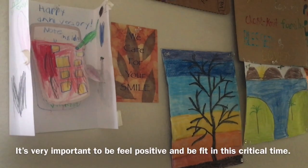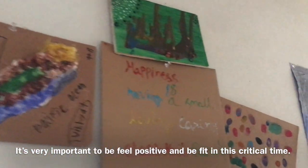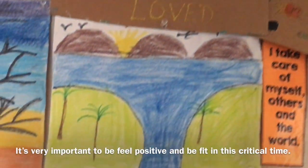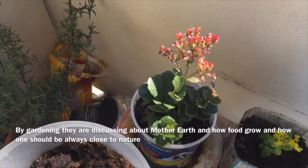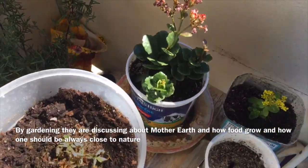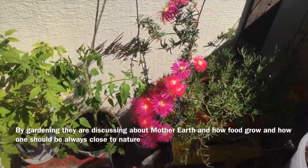As you can see on screen, these are some activities we are doing, and they are all made out of waste products. They are coloring and keeping themselves busy, as we cannot go outside. This small corner is the favorite corner of my house, and they are doing gardening with me.